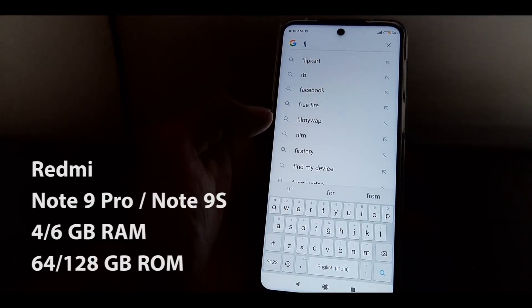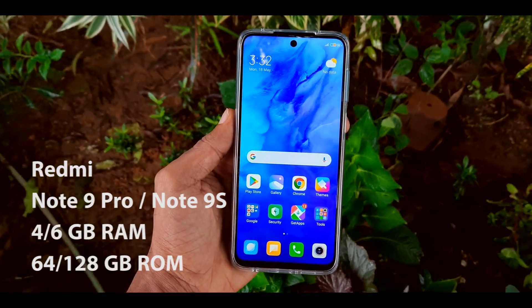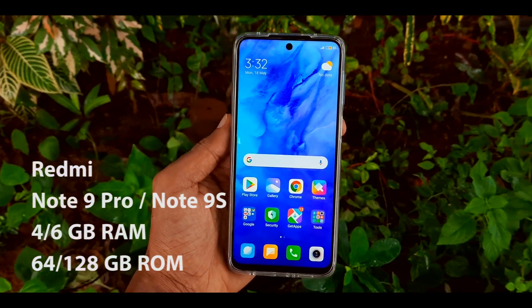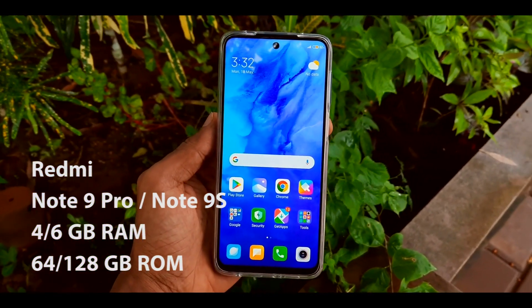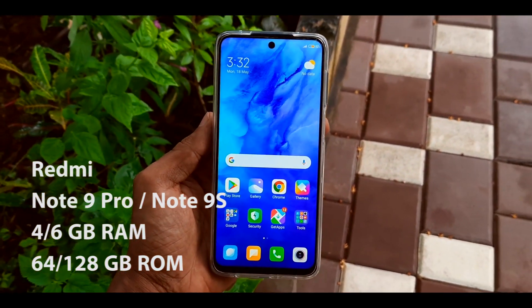Redmi Note 9 Pro or Note 9s is the latest budget phone from Xiaomi. It has the latest Snapdragon 720G processor, a large display, and a huge 5000mAh battery. But is it worth buying because of its display? Let's find out the answer to this question in this video.